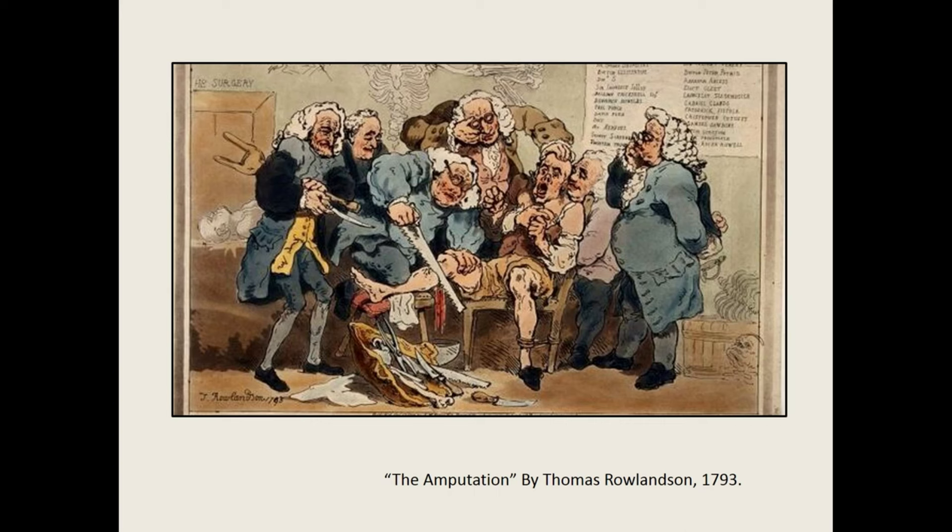Writing in 1914, one orthopedic surgeon declared that, quote, Radical procedures characterize general surgery, whereas conservation is the watchword of the orthopedic surgeon, end quote. Consider for a moment: what do you think about the conservative approach? How might it compare to your own experiences in advising patients on whether to undergo risky surgeries?